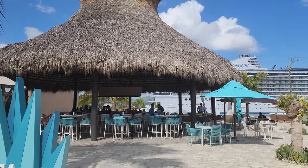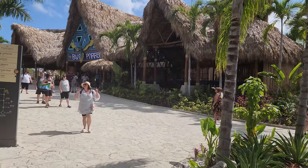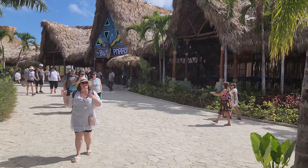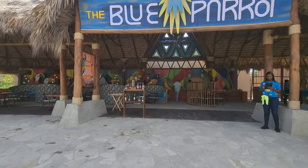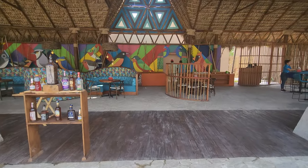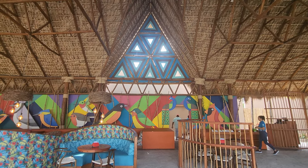Here's Casa Palapa — they do offer some food options and drinks of course. And here's Blue Parrot, which is a neat little restaurant with pretty cool decor. It's bright colors under this palapa and I think it's kind of neat. It's right by the pool, so it's very convenient.